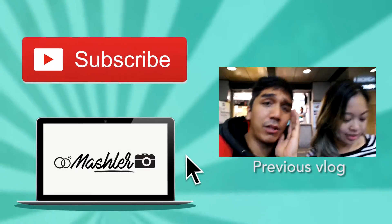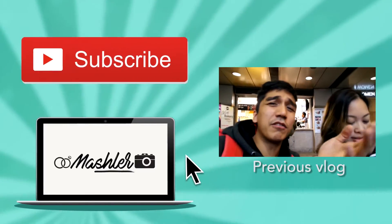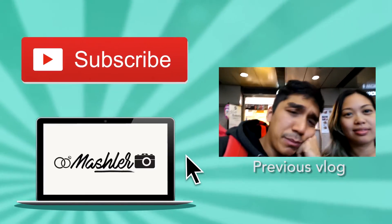See you soon, guys. Thanks for watching. See ya. If we haven't tried McDonald's yet by the end of this trip, please let us know in the comments below — what's the difference between McDonald's here in the US and McDonald's in the Philippines?